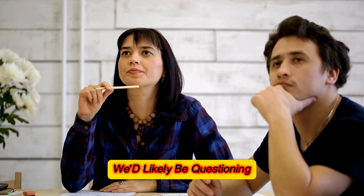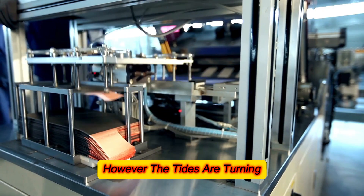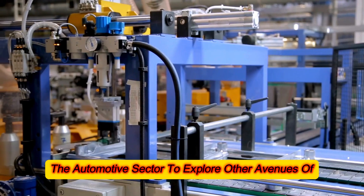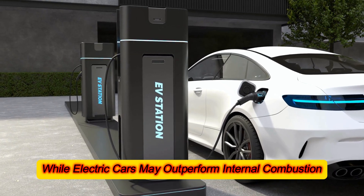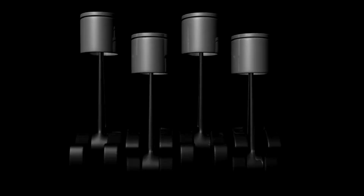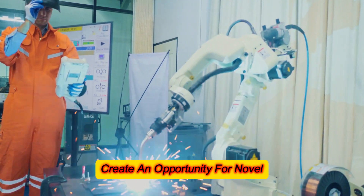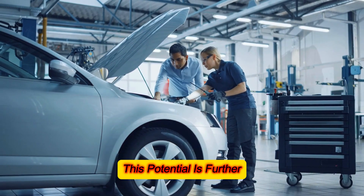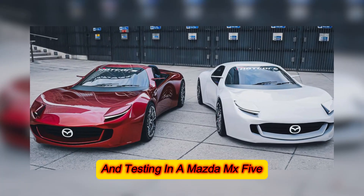However, the tides are turning. The rise of electric vehicles is nudging the automotive sector to explore other avenues of propulsion and energy. While electric cars may outperform internal combustion engines on fronts like torque and efficiency, obstacles such as charging infrastructure and battery longevity create an opportunity for novel internal combustion engines like this one to make their mark. This potential is further underscored by the engine's successful integration and testing in a Mazda MX-5.